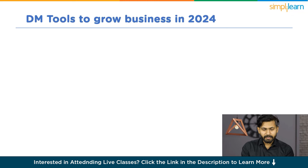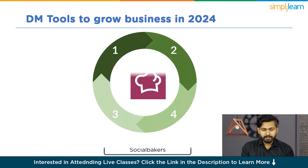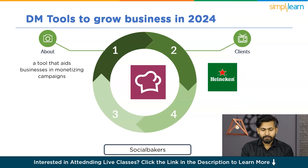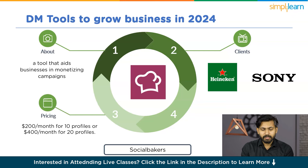Next is Social Bakers, a tool that aids businesses in monetizing campaigns by assessing competitive performance and leveraging follower data for informed business decisions. Its clients include National Geographic, Heineken, and Sony. Social Bakers offers the essential package at $200 per month for 10 profiles or $400 per month for 20 profiles. Rating: 3.6 out of 5.